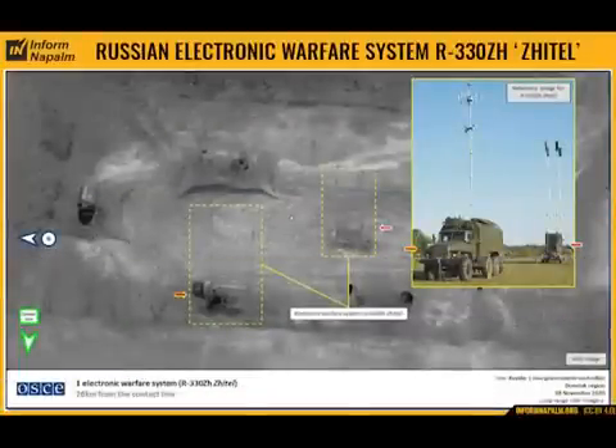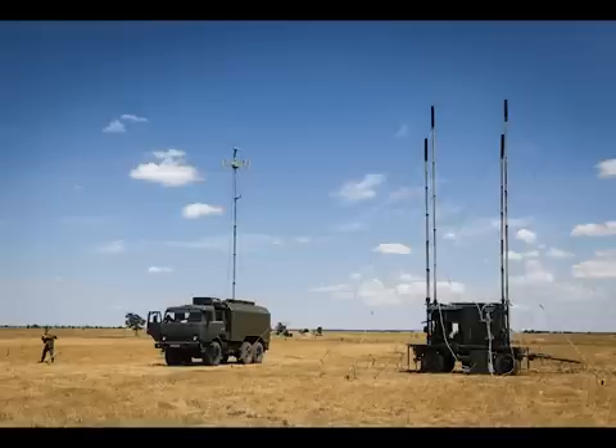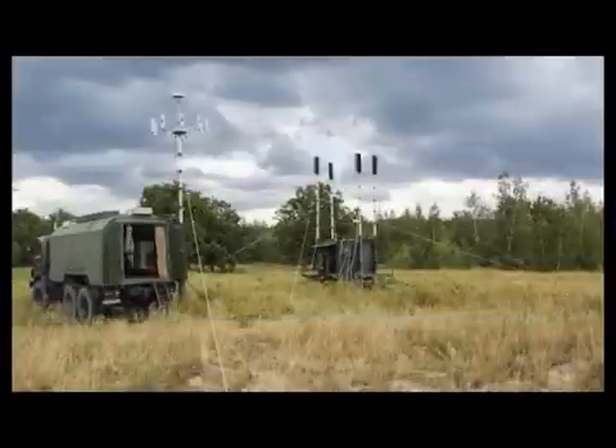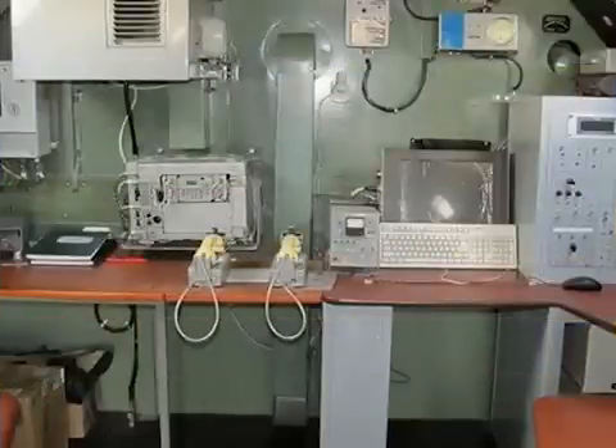The Zetel system is deployed by the 18th Motor Rifle Brigade. It includes one Ural or Kamaz truck and one shelter with four telescopic masts. The truck is the control centre for the operators. It is designed for detection, analysis, direction finding and jamming of satellite and cell phone communication systems, operating in frequencies from 100 to 2,000 MHz.